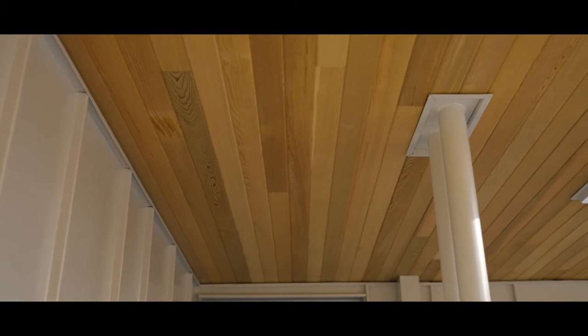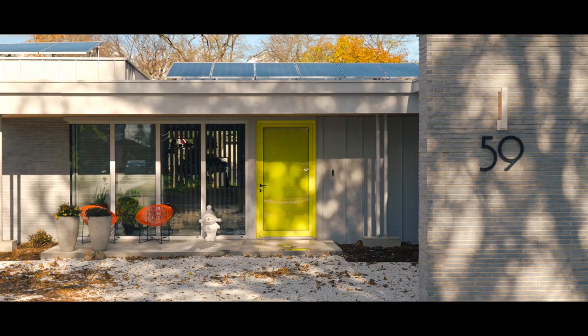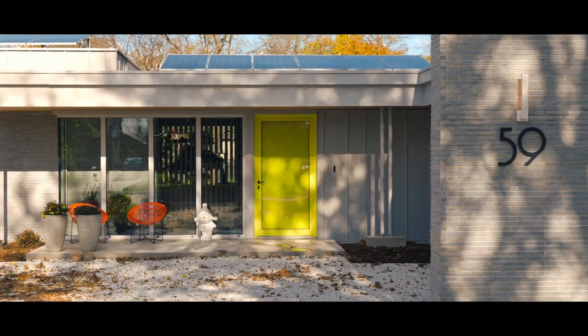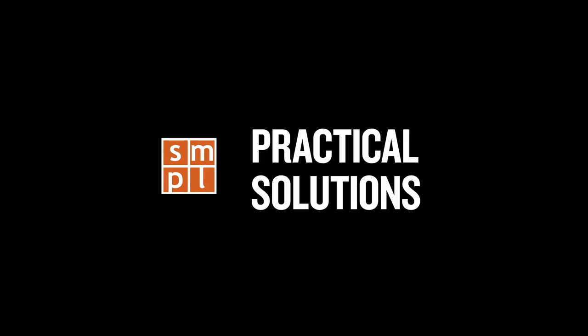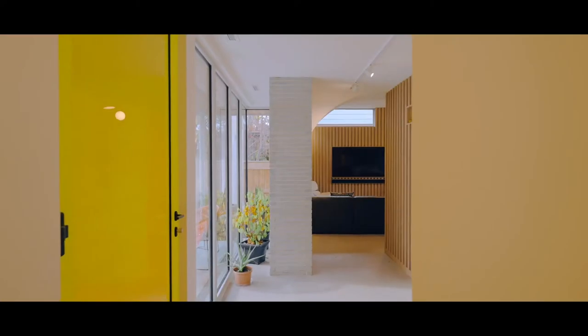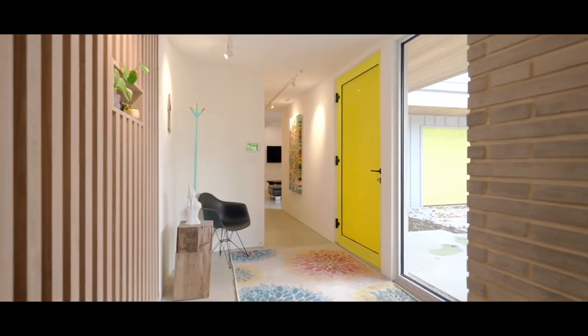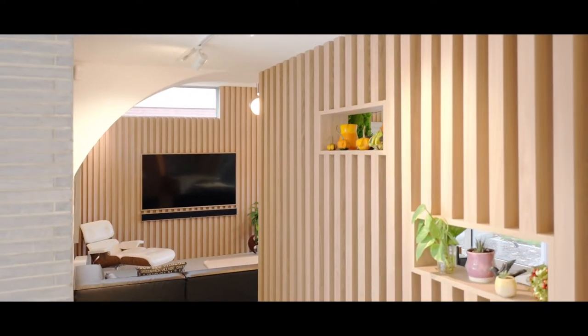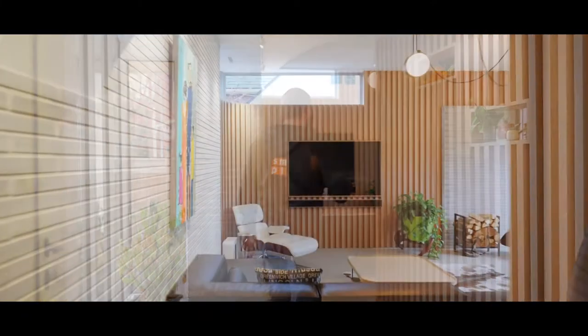Coming in the front door, we've got a nice entry vestibule which is very dedicated to visitors and guests. We have a private entry through the garage for more day-to-day mudroom activities. Come on inside and I'll show you through the living space.